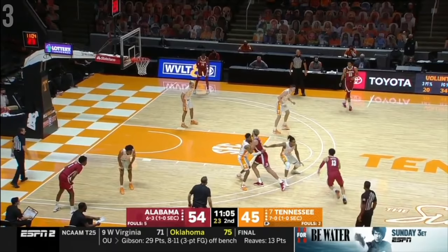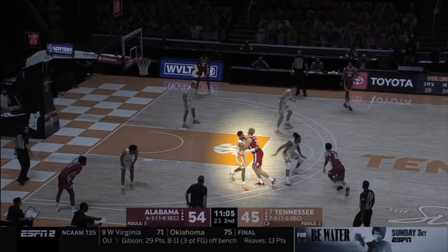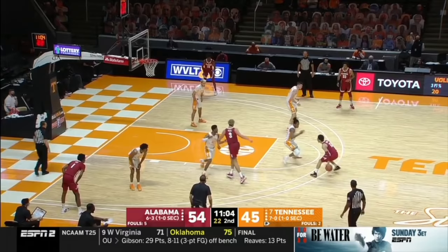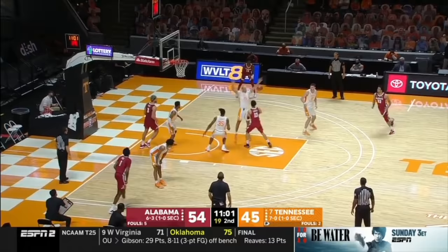What I see here is that the roll man is sealing the initial defender, kind of bringing him down with him as he rolls. That tells me he's probably going to get an iso or at least a one-on-one chance with that hedging big man. And that's what happens — he gets downhill and then kicks it out.